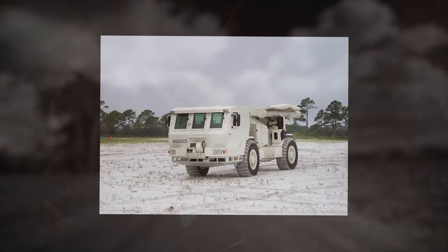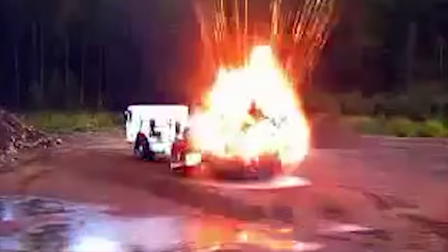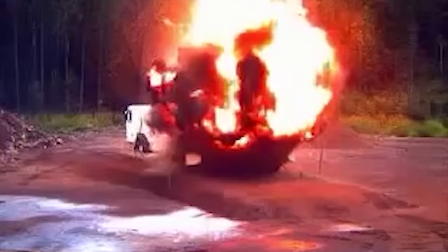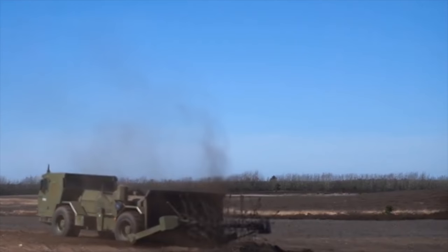During mine clearing, the Hydreema 910 drives in the opposite direction to road travel, with the cab to the rear. This vehicle withstands 10-kilogram TNT blasts and clears both anti-tank and anti-personnel mines.